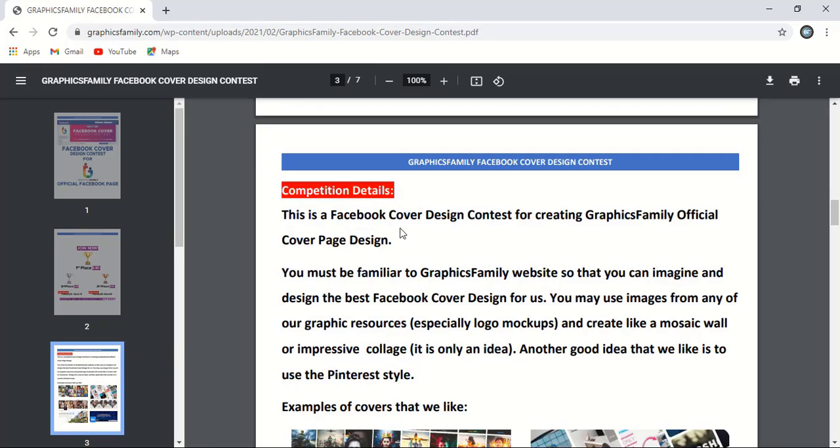This is a Facebook cover design contest for creating the Graphics Family official cover page design. You must be familiar with the Graphics Family website so you can imagine and design the best Facebook cover. You may use images from any of their graphic resources. Graphics Family already has lots of free design resources on their website — you can download them and use those in your design to make this social media post.